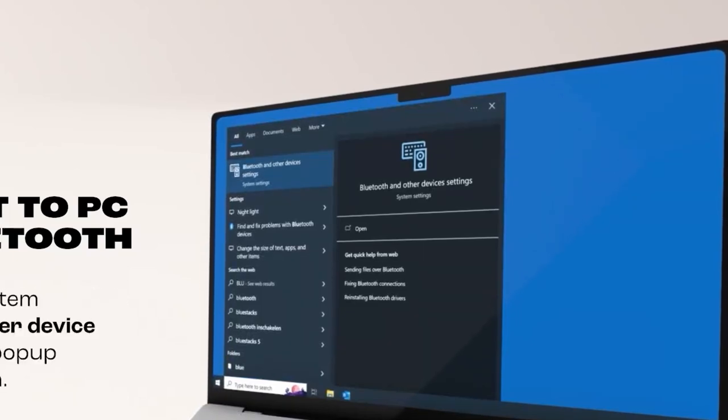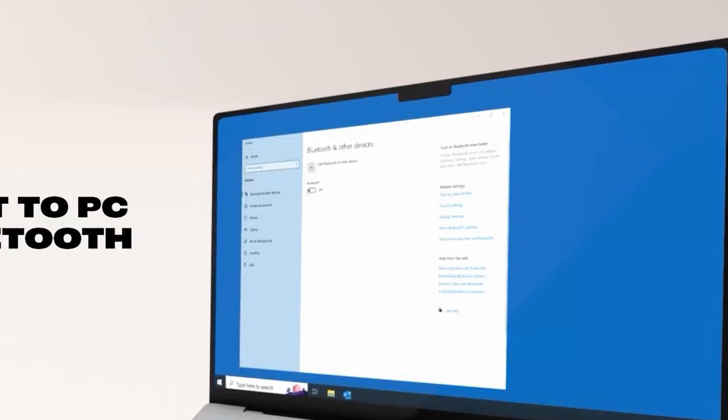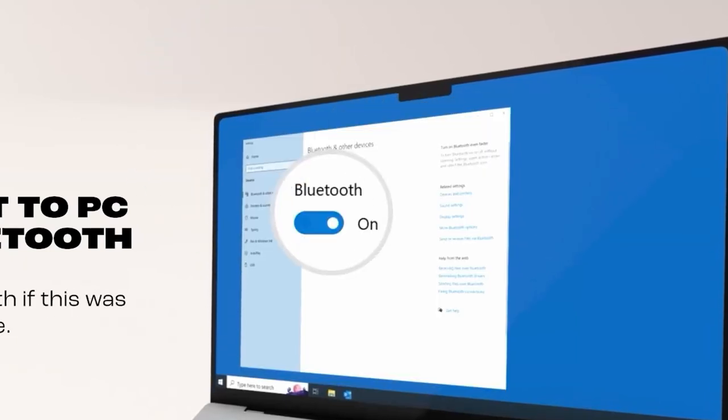Whether you're commuting, working, or simply enjoying your favourite tunes, the JBL Live 660NC offers a reliable and enjoyable wireless listening experience.